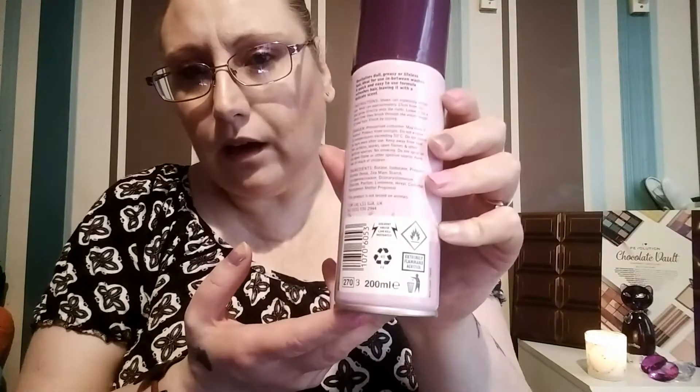So I bought this — it's a dry shampoo in wild berry fragrance. I bought it for 79 pence from Home Bargains. The spray is pretty powerful, it's 200ml in size, and the smell is quite nice — I like the fragrance. I've put it in today as you can see. It's not bad, but I don't think it gives you that just-washed feeling.